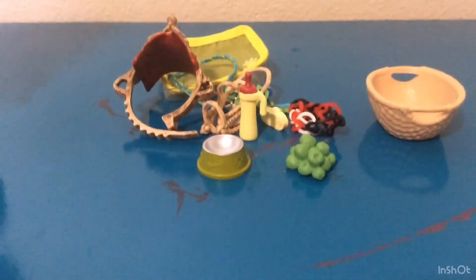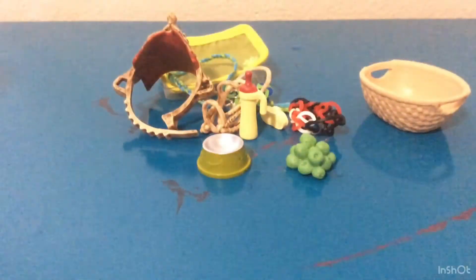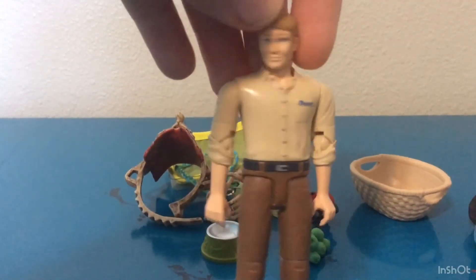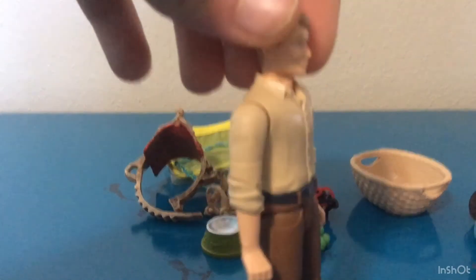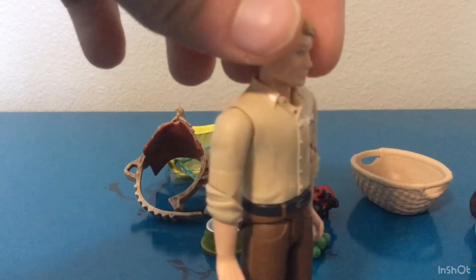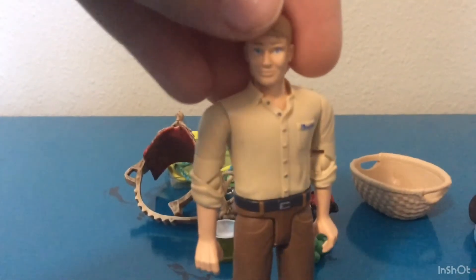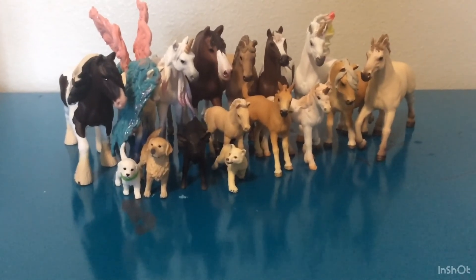And then I'm going to show you the people I have. I have this girl that I named Katie, and then I have her dad. Her dad is nice-looking but I love playing with him — I have no idea what to name him because most of the time it's just 'dad.' If you have any names for him, please leave them in the comments. That's it for this video, so I'll see you guys in the next one. Bye!